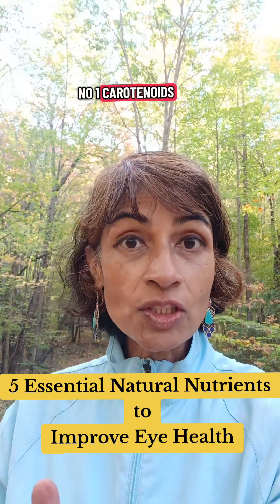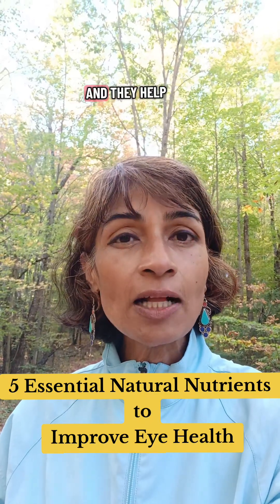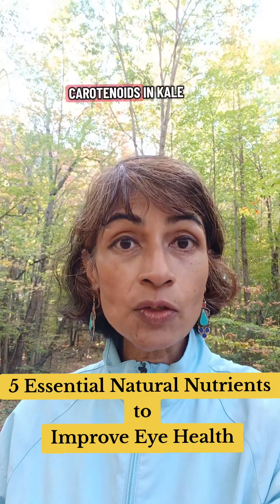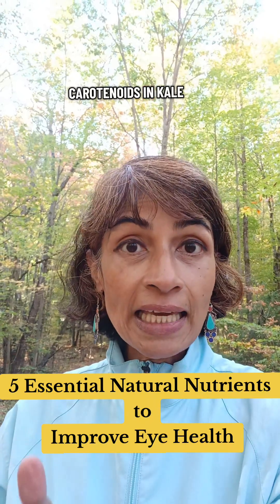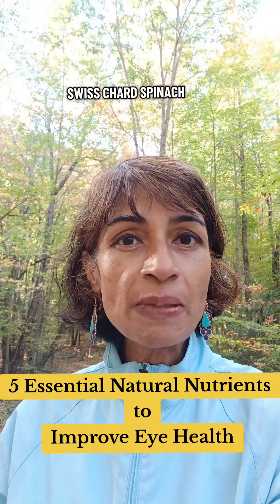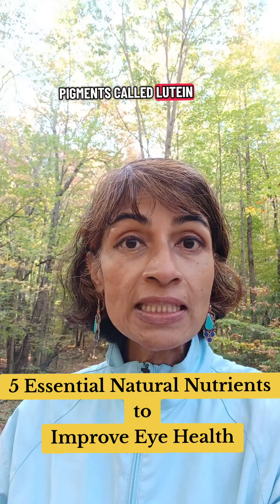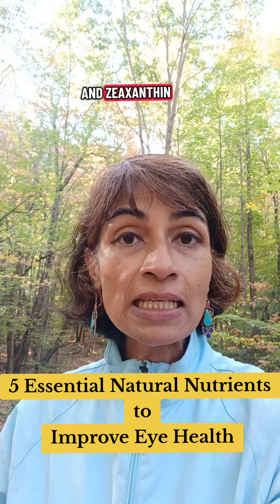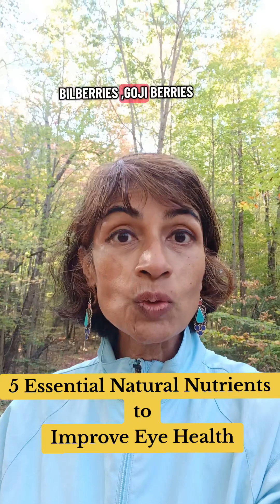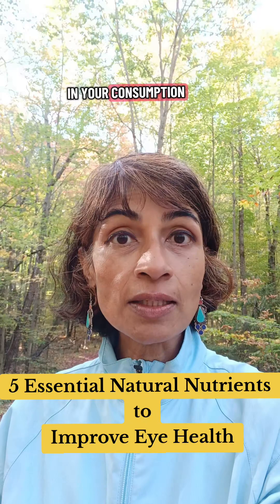Number one: carotenoids. Carotenoids are pigments that are antioxidant and they help get rid of free radicals — they neutralize them. You can find carotenoids in kale, dark green leafy vegetables, Swiss chard, and spinach. There are also pigments called lutein and zeaxanthin that are plentiful in blueberries, bilberries, and goji berries. So include carotenoids in your diet.